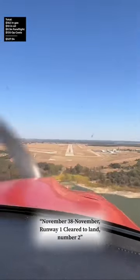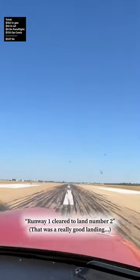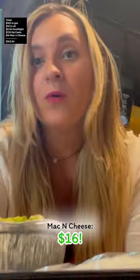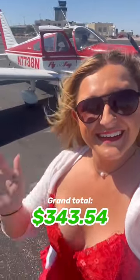3-8 November, Runway 1, clear to land number 2. I didn't have any fees at the airport, and I borrowed the free courtesy card to go get some mac and cheese from Ronnie's Mac Bar. Grand total came out to $343.54.